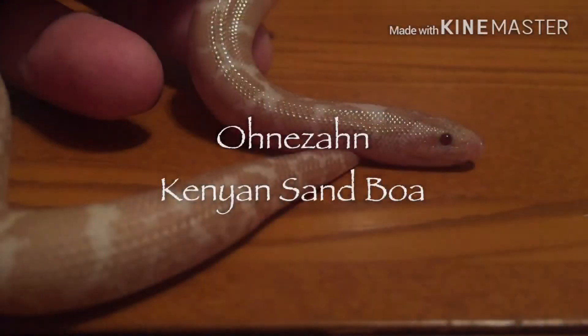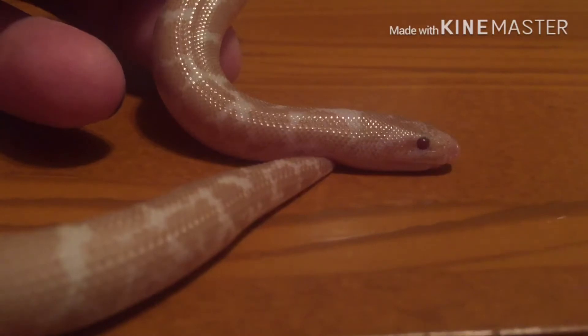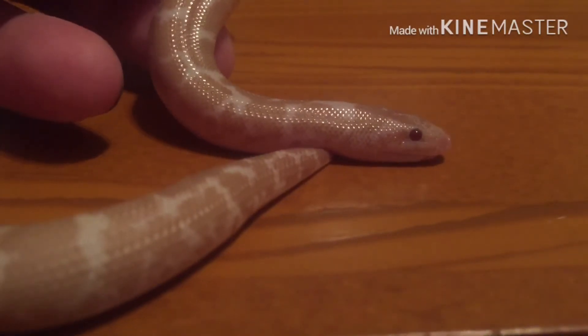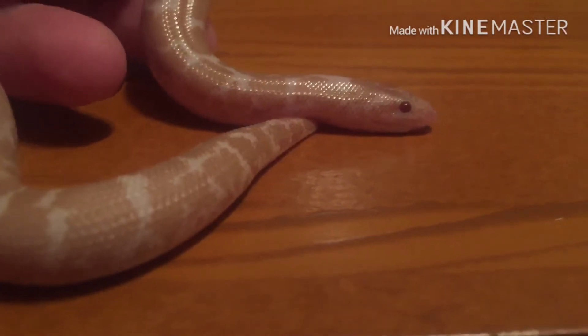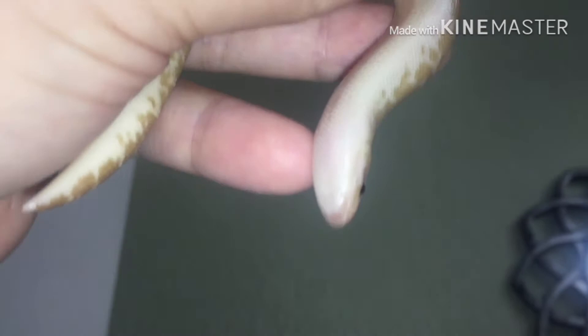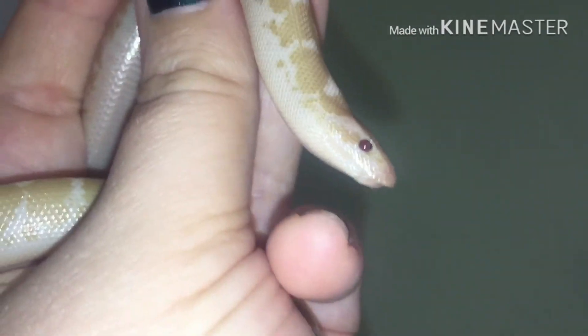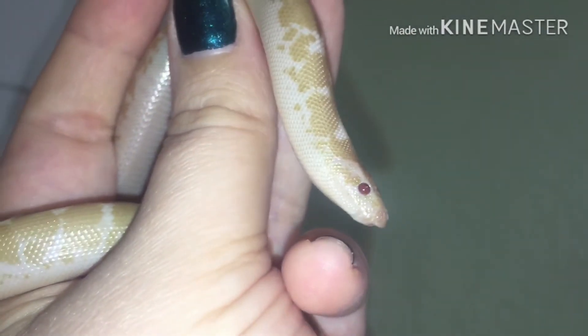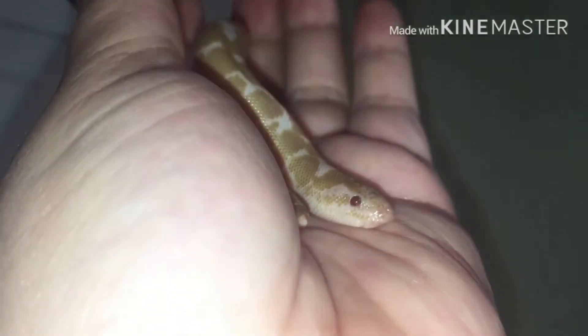I just wanted to give a quick update on Onazon — I have dubbed her, or him, I'm not positive — the Kenyan sand boa that I adopted with a jaw injury a while back. She or he has gone through two sheds completely and has a little bit of a scar where the injury was, but otherwise everything is healed up nicely.